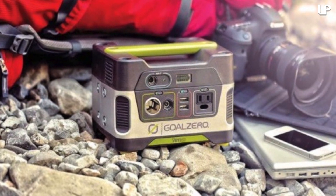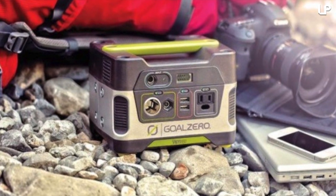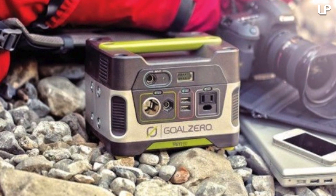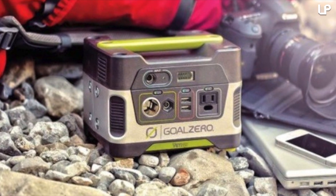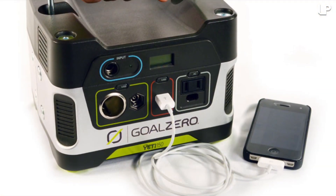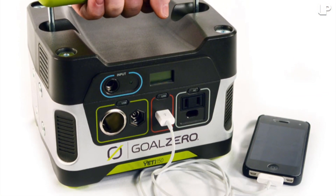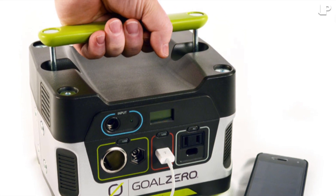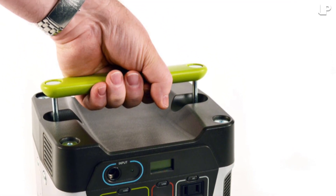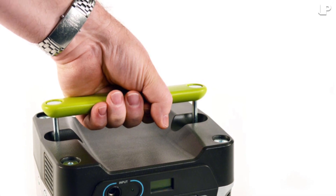this generator can be recharged using solar power, a standard wall AC outlet, or if need be, hooked up directly to a car battery. Lightweight and portable, it can go with you anywhere from the backyard to the top of the most remote hiking trail with ease. Silent when in operation, the Yeti 150 can power everything from cell phones and laptops to lights without producing any emissions commonly created with the operation of standard household generators.